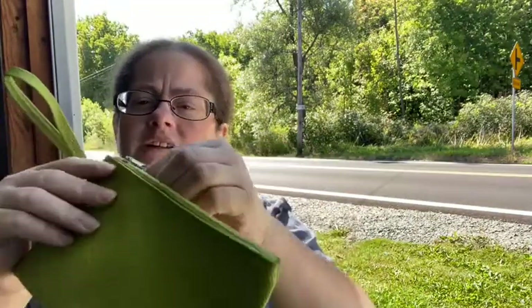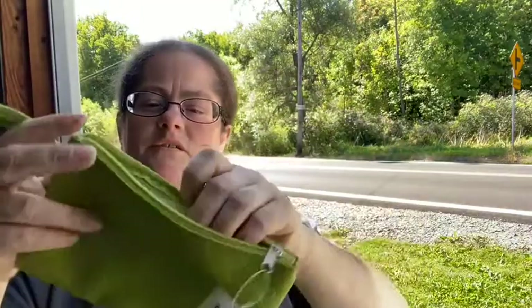I used to do Lemongrass Spa, so I have a whole bunch of these little green — that was their signature color — little pocketbooks. Lemongrass Spa was natural organic skincare products, so I got a few of those.